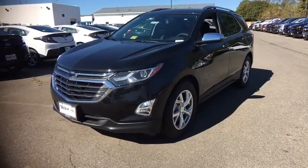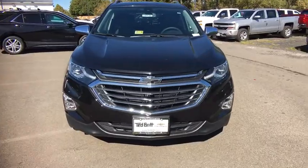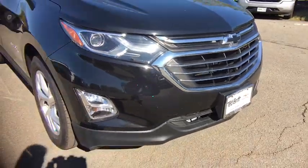2018 Chevrolet Equinox. This vehicle is powered by a front-wheel drive, four cylinder, 1.5 liter engine. Fuel efficiency, safety, and value equals the Chevy Equinox.